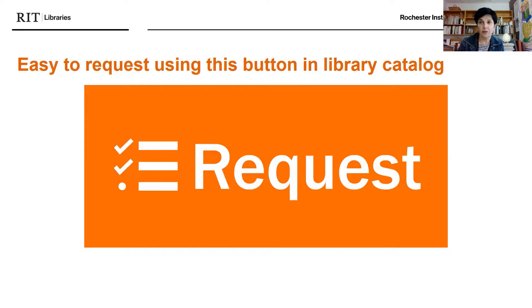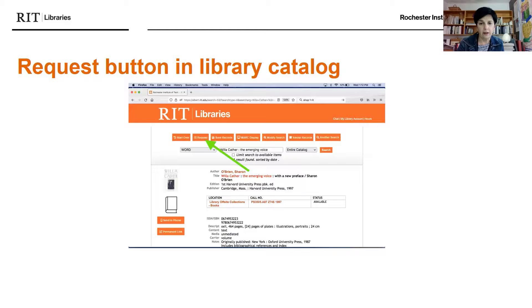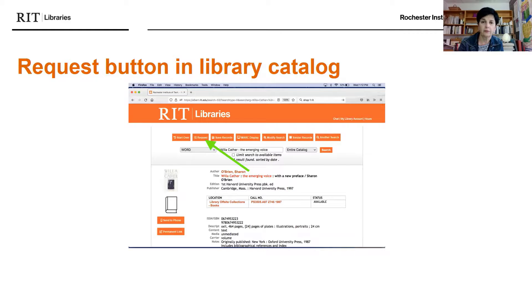The request button is a really great feature. You can request anything using this button in the library catalog — even books that are in Ritter — and we will pull them for you and have them available at the circulation desk. Books can also be requested from offsite storage using this button. Enter your RIT username and password, click submit, and your request will arrive in approximately 24 hours. We have a full-time staff person working in the offsite collection who delivers to Wallace on Ice at the Ritter Arena twice daily, sometimes more if needed.